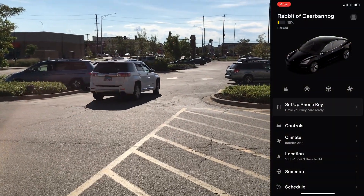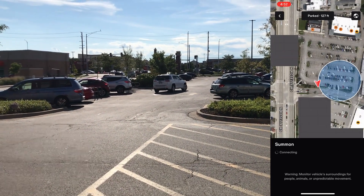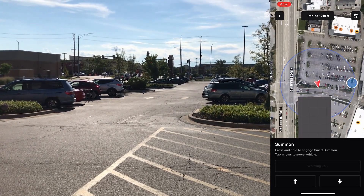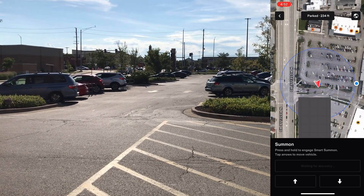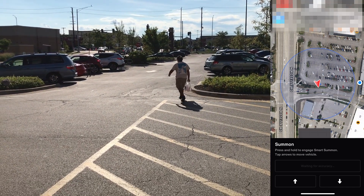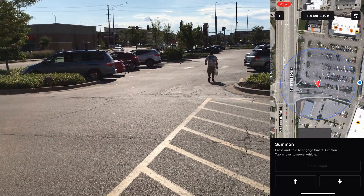I've got the app open here and I'm going to go into the Summon menu and wait for it to identify where I am. I have to be within a 200-foot radius, and as you can see, I am just outside of that radius, so it's not going to allow me to turn it on.